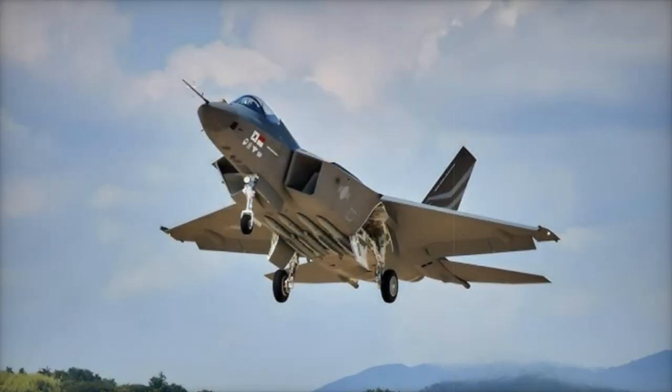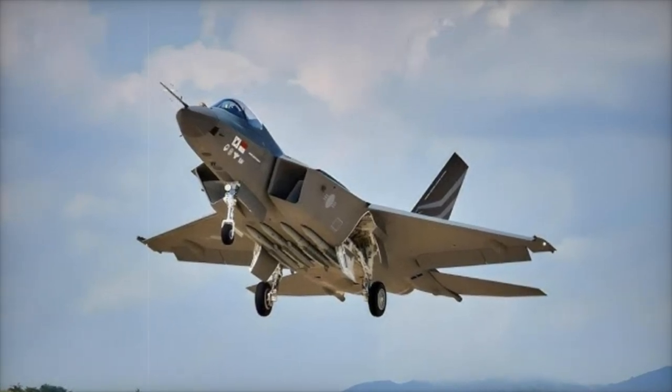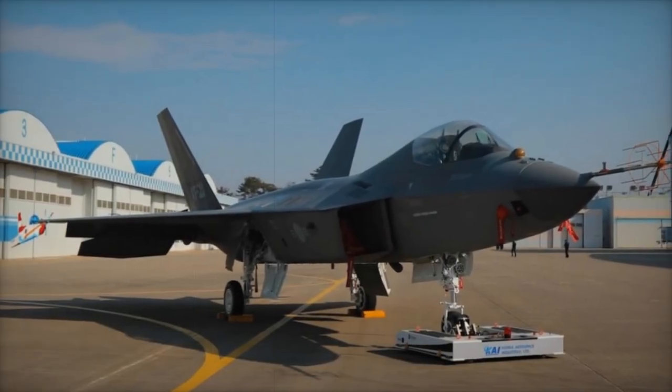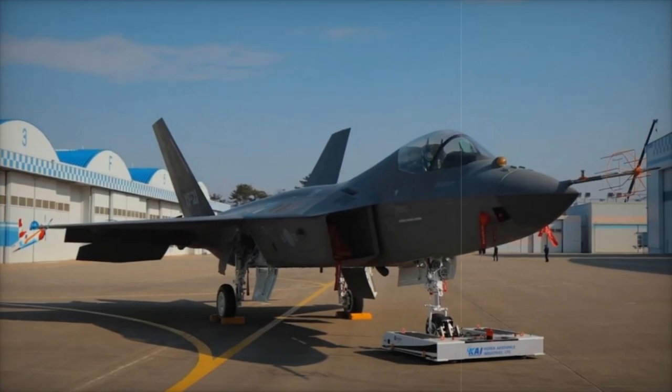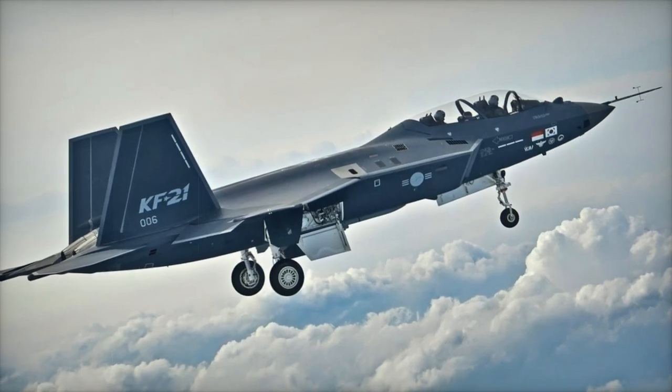The KF-21, which aims to replace older models like the F-4 Phantom II and KF-5E/F, represents a significant leap forward in South Korea's aerial defense capabilities. Designed as a 4.5-generation multirole fighter, the aircraft is a product of a collaborative initiative that began in the early 2000s with Indonesia.